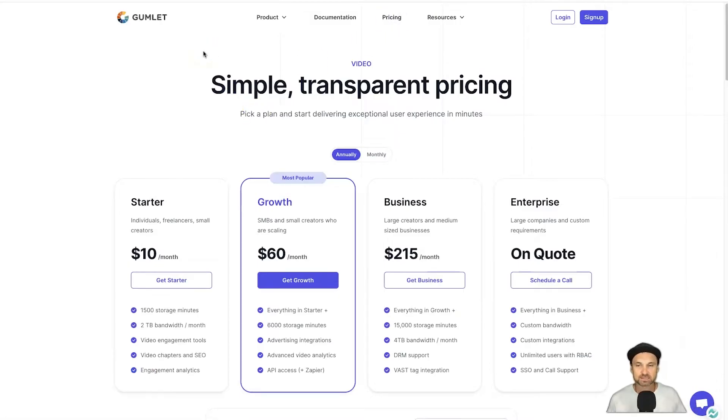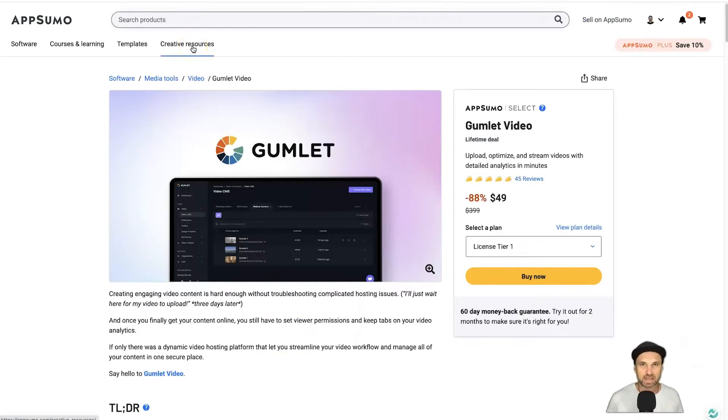If you are paying the regular price, they have a lifetime deal right now but it is not going to last forever. They've got two sets of plans — annual and monthly. On the starter plan you get 1,500 storage minutes, which is a lot — perfect if you have one, two, or even three courses. The growth plan gives you advanced video analytics and API access. But let's quickly look at their lifetime deal — they've just launched on AppSumo and they're already getting so much traction, with 45 reviews and almost a perfect five-taco rating.